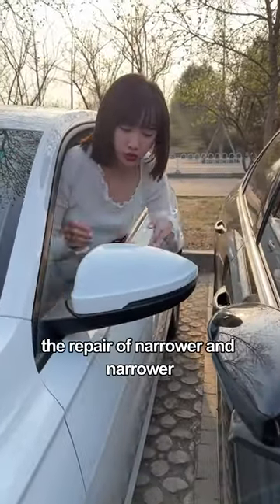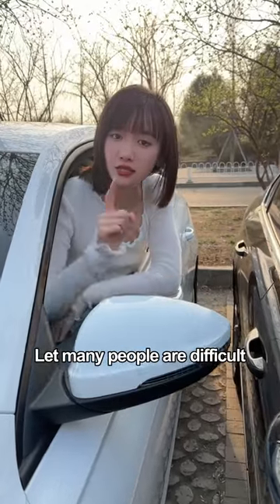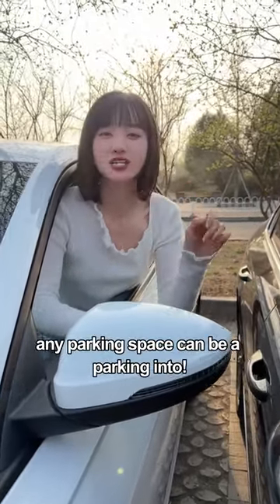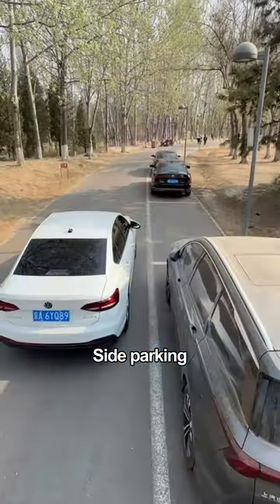Parking spaces are getting narrower and narrower, making it difficult for many people to park. Remember these three words: any parking space can be parked. Into side parking, parallel to the parking line, drive forward.